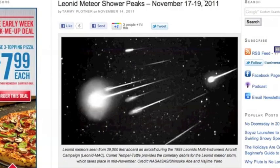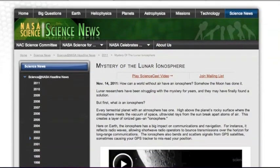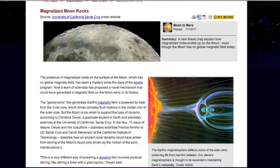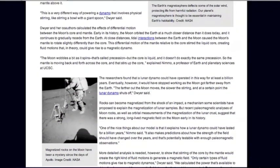The Leonid meteor shower is going to be peaking in a few days this coming weekend, so get out there if the weather's nice. NASA is saying that the moon had an ionosphere, essentially comprised of dust ionized by solar plasma — interestingly enough having nothing to do with another article they put out today about magnetized moon rocks. Apparently it also had a magnetosphere once, generated by a liquid turning core.